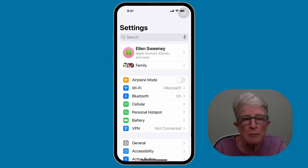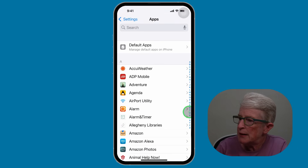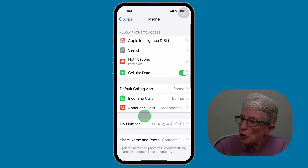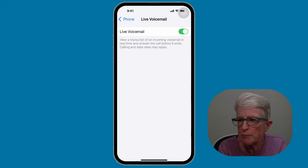Tip number nine: set up live voicemail. This lets you see what a caller is saying in real time before deciding to answer. Open the settings app, scroll to the bottom, tap on Apps, then tap on Phone. Locate Live Voicemail and make sure that toggle is turned on. This is great for screening calls and avoiding spam. Note that some iPhones may not support this option, but check your settings to see if yours does.